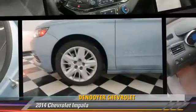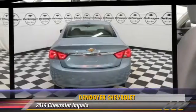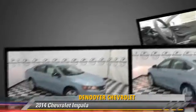Chevrolet Impala. Powered by a 2.5-liter four-cylinder engine with an automatic transmission, this vehicle, with fewer than 5,000 miles on the odometer, is well-equipped.